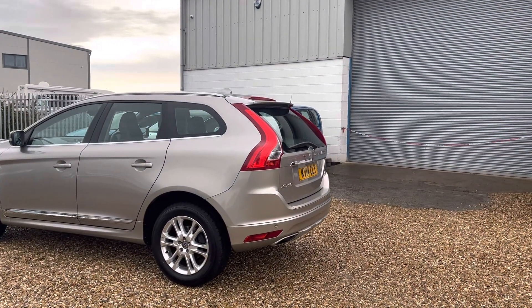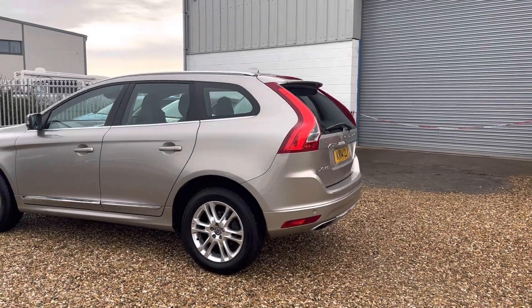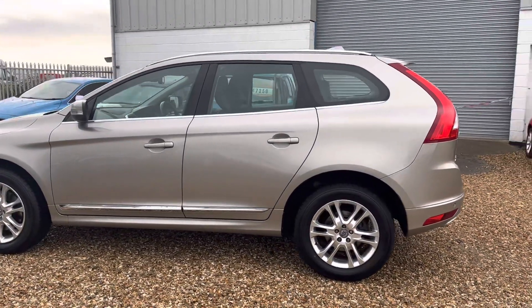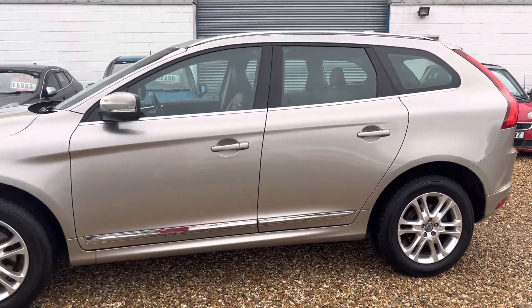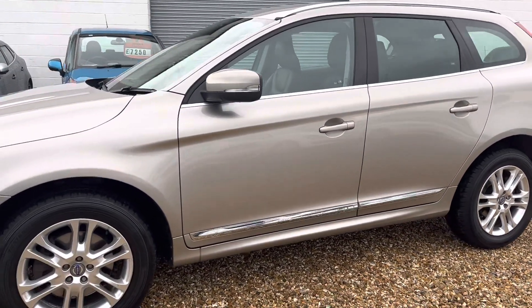It's an absolutely stunning Volvo XC60 2014, and this is the SC Luxe Nav all-wheel drive, so satellite navigation and four-wheel drive.